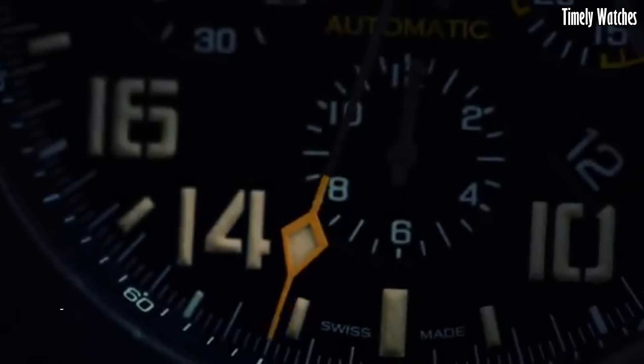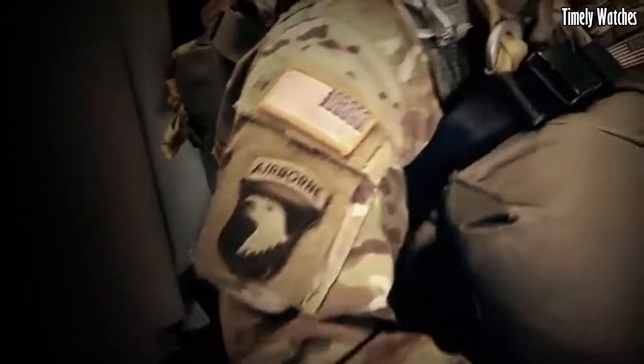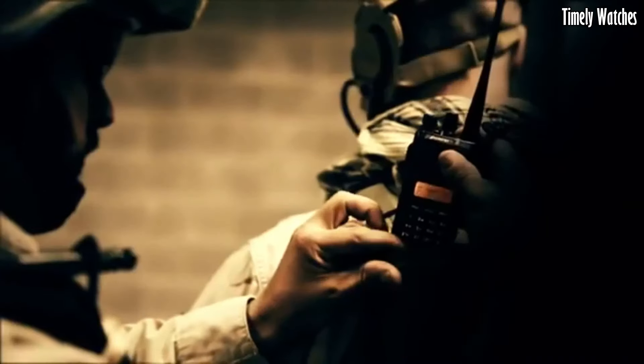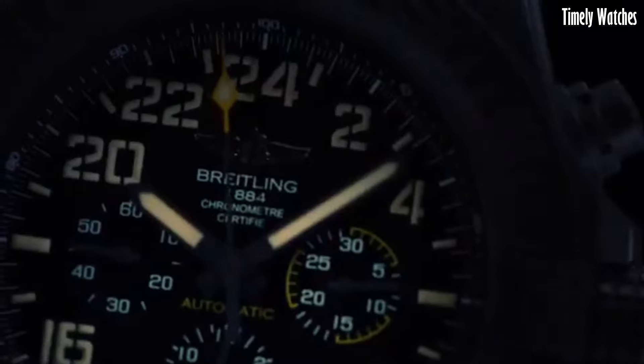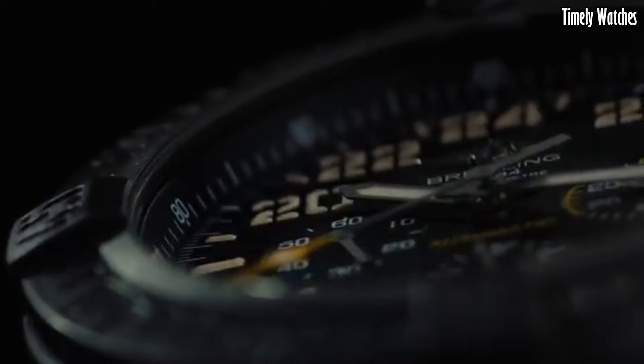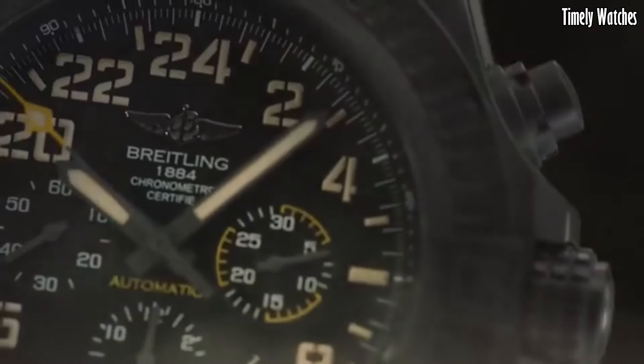Number 7: The Breitling Avenger Hurricane is a powerhouse of a watch, designed to conquer extreme conditions. Crafted from Breitlight, a high-tech polymer composite, it's incredibly lightweight yet exceptionally durable. With a massive 50mm case, it's a bold statement on the wrist. This timepiece features a reliable automatic movement, chronograph functionality, and impressive 100-meter water resistance. The Avenger Hurricane caters to adventurers and thrill-seekers, offering rugged style and uncompromising performance in a watch ready to tackle any mission, from skydiving to deep sea diving.